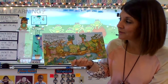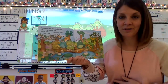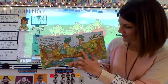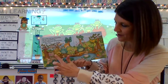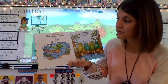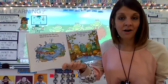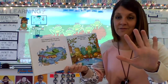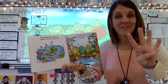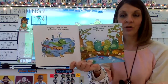Five Green and Speckled Frogs sat on a speckled log, eating some most delicious bugs. Yum, yum! Let's count them: one, two, three, four, five. One jumped into the pool where it was nice and cool. Now there are — we had five, one jumped in, how many are left? That's right, four. Let's make sure: one, two, three, four. Glub, glub.